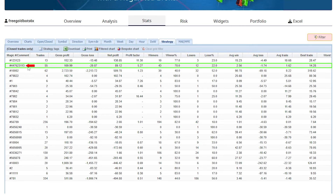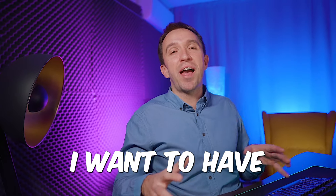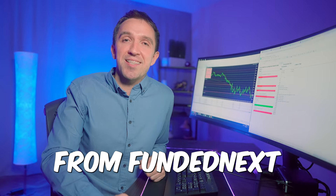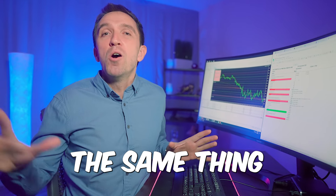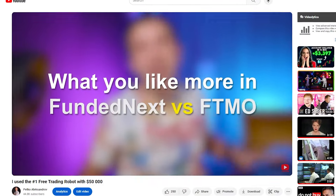Cap Breakout is still profitable, but if Wiki Gold Pro is doing better I want that one on my FundedNext challenge. You can do the same thing with any account you are trading. And now, I know you've been waiting for it.